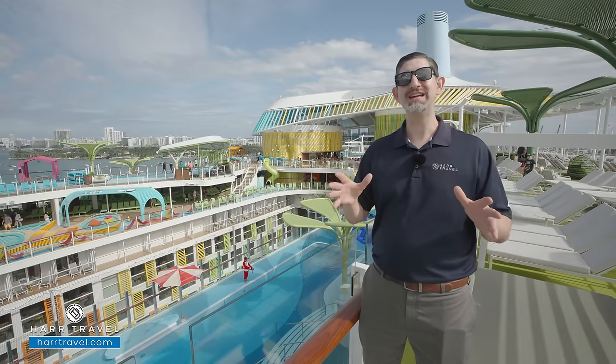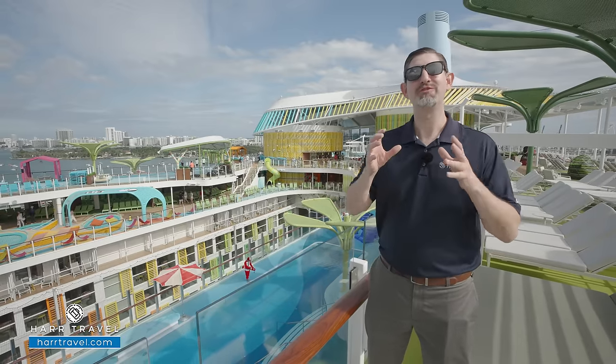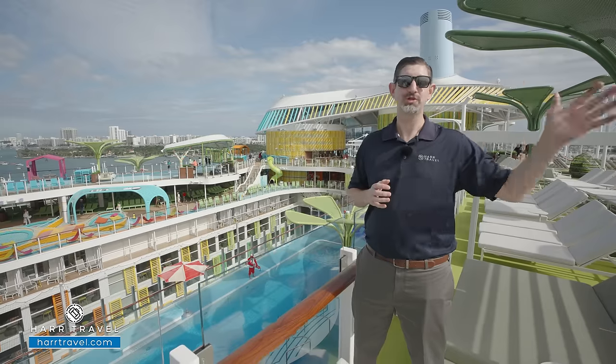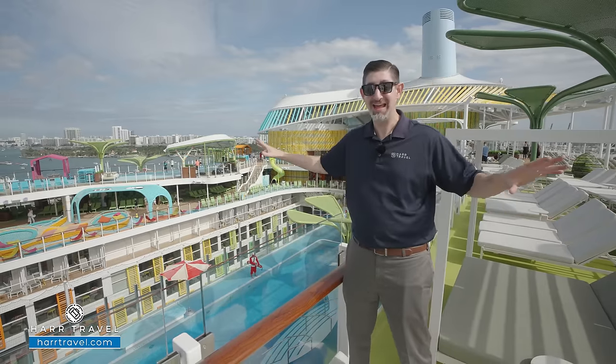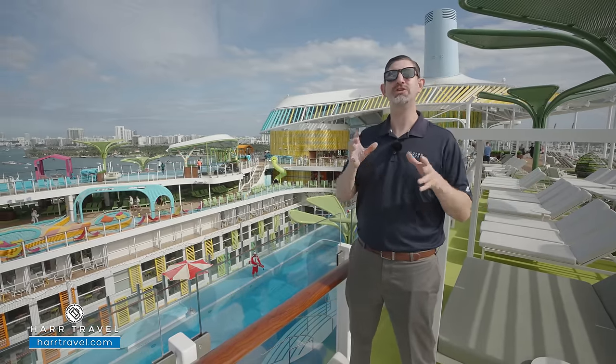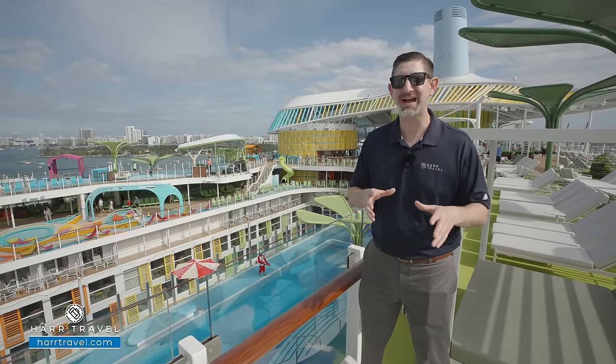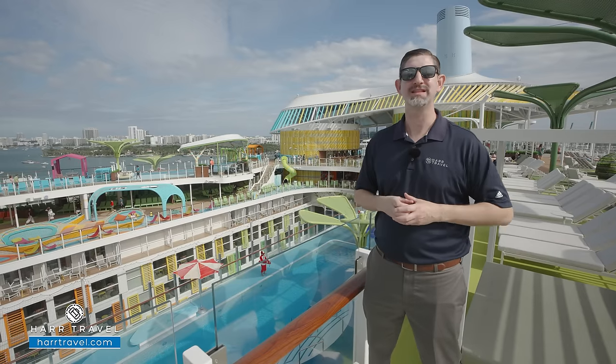The Icon of the Seas has been part of Hard Travel for the last seven years. In fact, we just got back in August from a shipyard tour of this ship. It didn't look anything like this then, but I'm so excited to share it with you now. My inner cruise nerd is so excited seeing all the unique things that they've done.